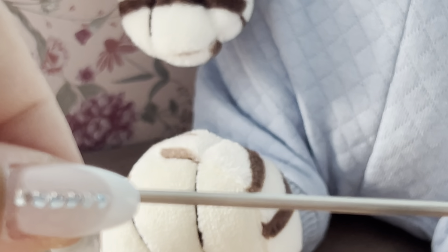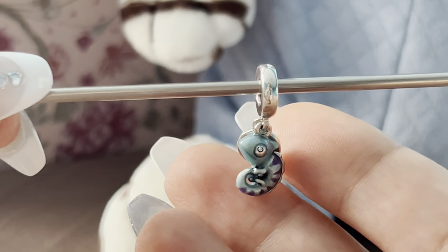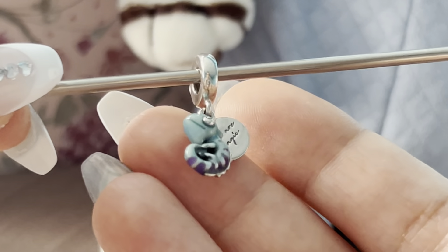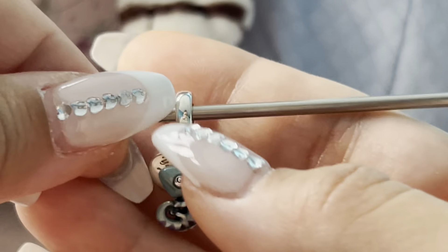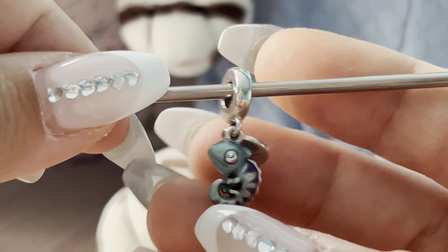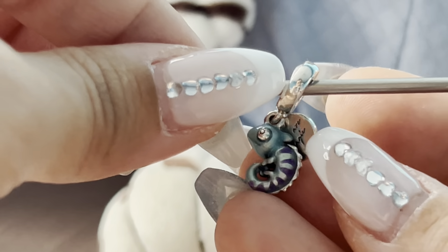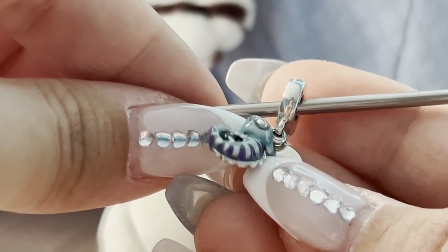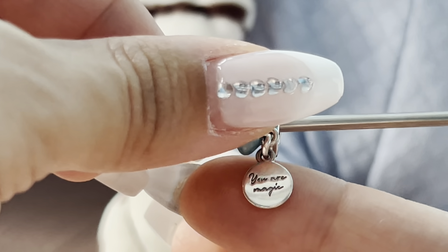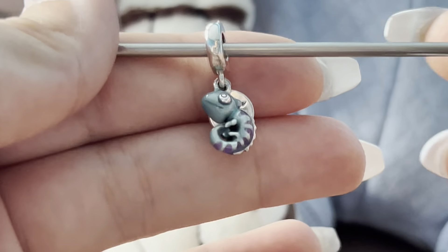The next Pandora charm is this cute chameleon — it's from the summer collection and it's so adorable. I know it changes color but I still haven't tried that yet. On it, it says 'Your Magic.' It's really nice, and actually this charm was a present from my boyfriend.